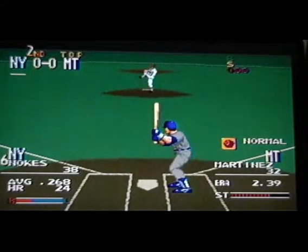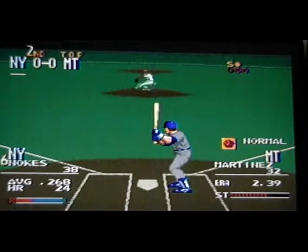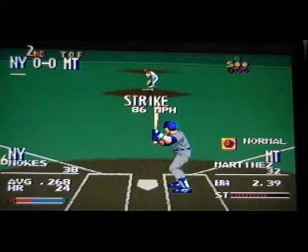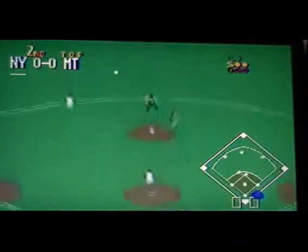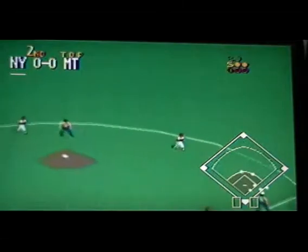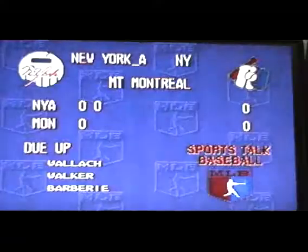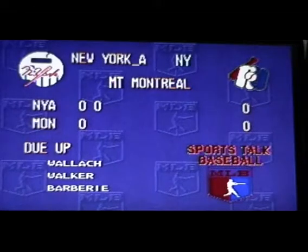Next up, number 38, batting .268. Fastball, he takes it — called strike one. Breaking ball, outside — ball one. Curve, he takes it — called strike two. High fly deep to center — he has a play but makes the catch. Side retires. No run, one hit, no errors, and no one left on in the top of the second.